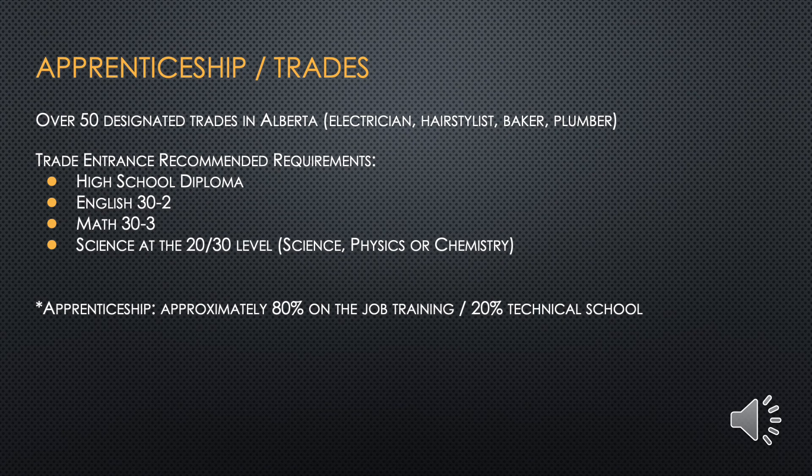Maybe you're interested in an apprenticeship or a trades program. This type of career is very popular for hands-on learners and those who do well with one-on-one or small group instruction. There are over 50 designated skilled trades careers in Alberta, including electrician, hairstylist, baker, and plumber. Trades recommended requirements are a high school diploma, English 30-2, Math 30-3, and Science at a 20 or 30 level including science, physics, or chemistry courses. Please refer to page 7 of the course selection information package for more information.